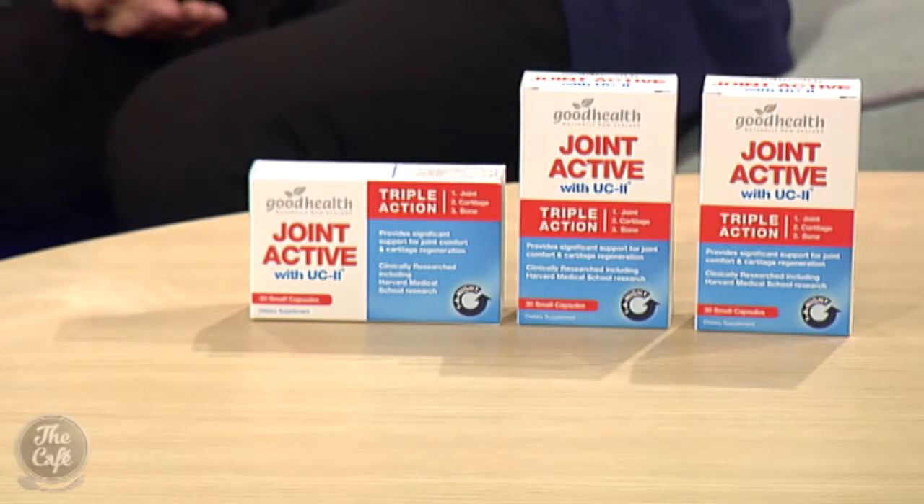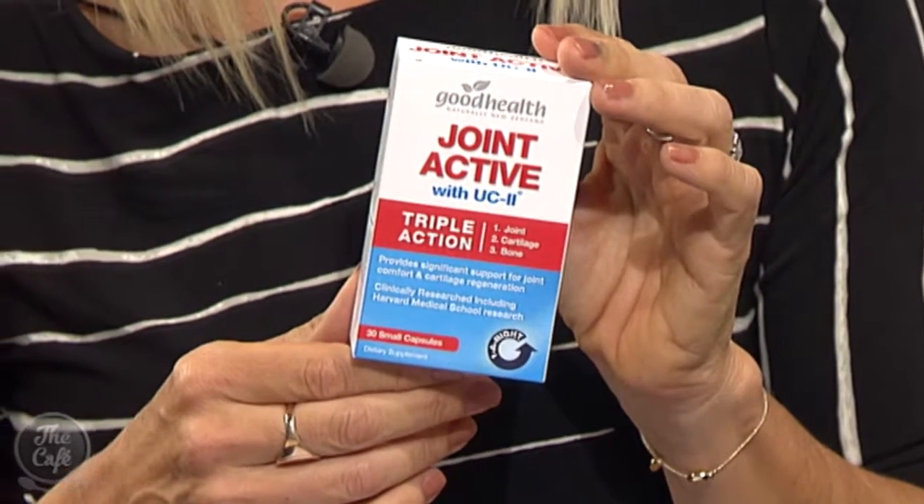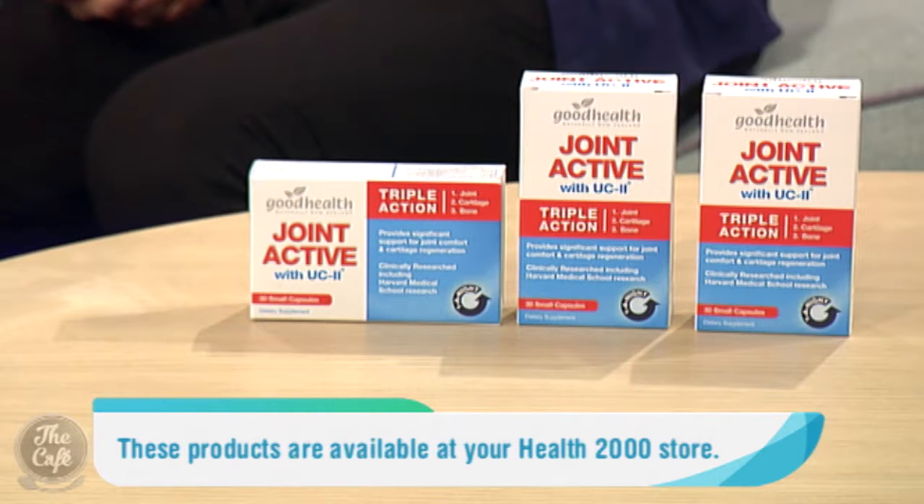This is Joint Active with UC2 from Health 2000. This particular product is triple action support — it has clinically researched ingredients within the formula that help provide significant support for joint comfort and cartilage regeneration. It's all in a very tiny, easy capsule to take at night, containing three simple but powerful ingredients.